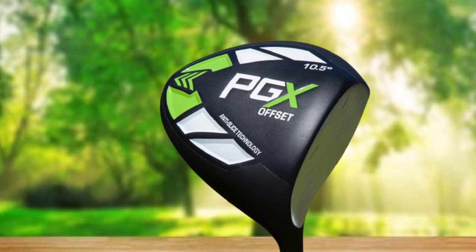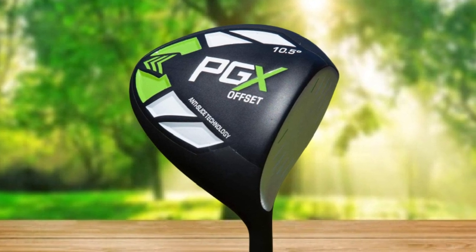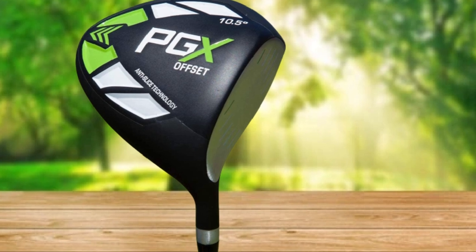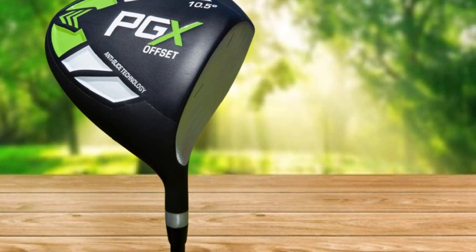Weighing in at only 200 grams, you should have no problem swinging this club. The PGX Offset Golf Driver has a loft of 10.5 degrees and a lie of 58 degrees. We love this driver and think you will too. As a beginner, there's no better driver to hone your golf skills with, in our opinion.